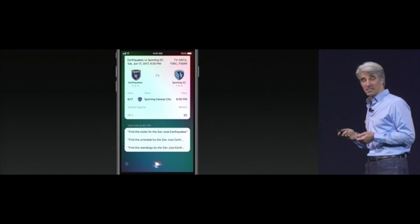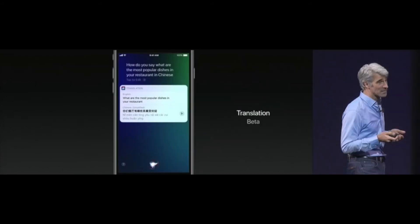Also in iOS 11, Siri is gaining a new voice powered by deep learning techniques, and it sounds a lot more natural — both the male and female voices. Siri is also getting a beta translation feature, supporting English to Chinese, French, German, Italian, Spanish, and more languages coming in the months ahead. It will now use on-device learning to better understand what you want, and syncs across all of the user's Apple devices with end-to-end encryption.